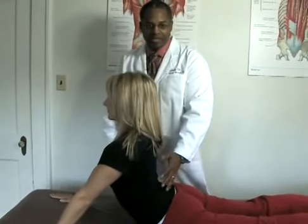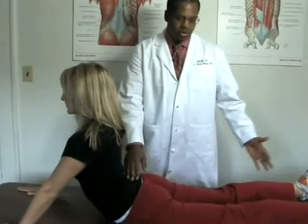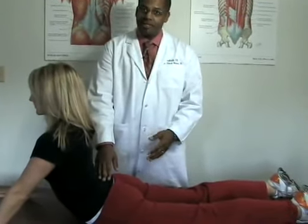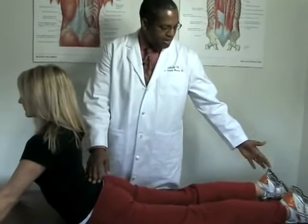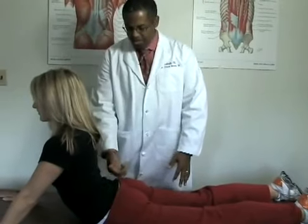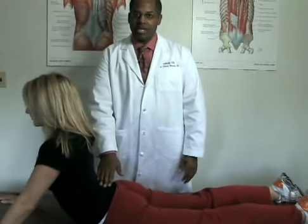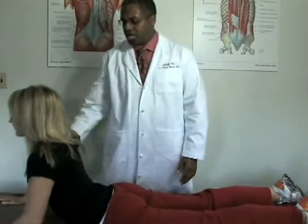And during this process, what you again are trying to achieve is the centralization phenomenon — getting the pain, numbness, and tingling to leave the foot, get it into the calf, into the thigh, into the buttock, into the low back, and then to eventually leave altogether so that the patient may resume normal activities, improve their range of motion, and become more active.